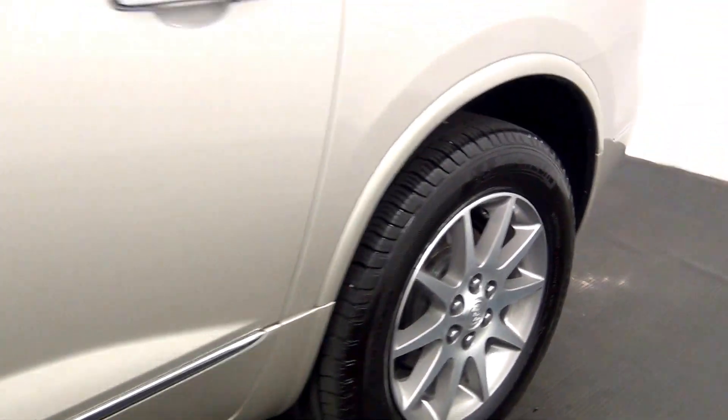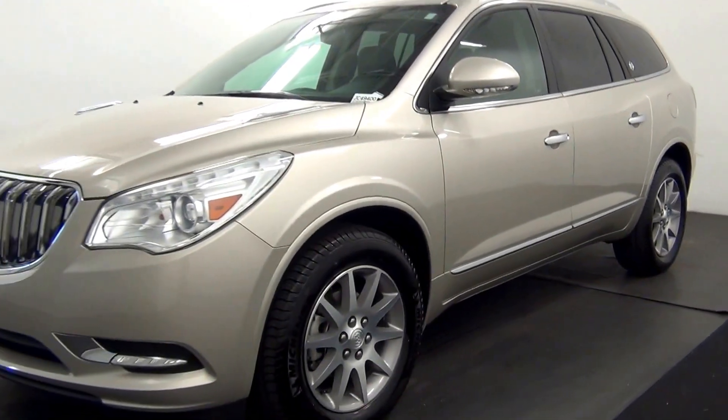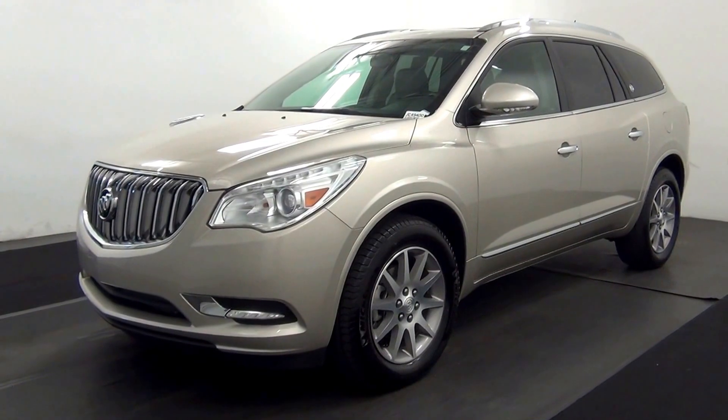And that will end the walk around the 2016 Buick Enclave. Thank you for choosing Kenison.